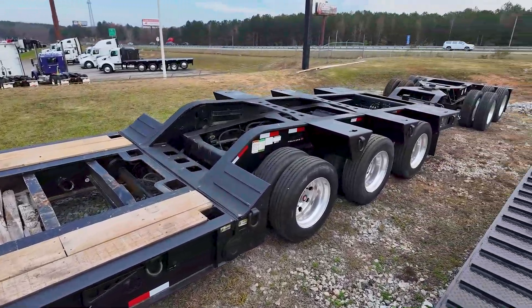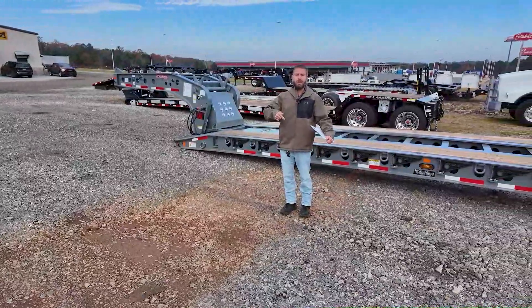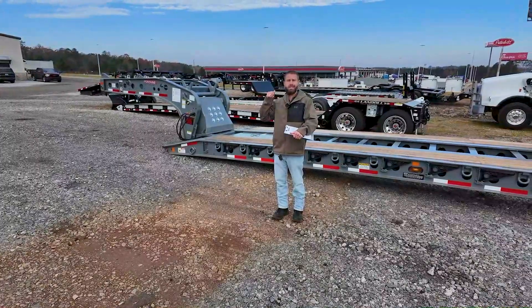As promised, if you stuck around to the end I'd tell you about the new Jost fifth wheel I saw yesterday. I'm going to have my editor throw the Jost fifth wheel scene up right here.